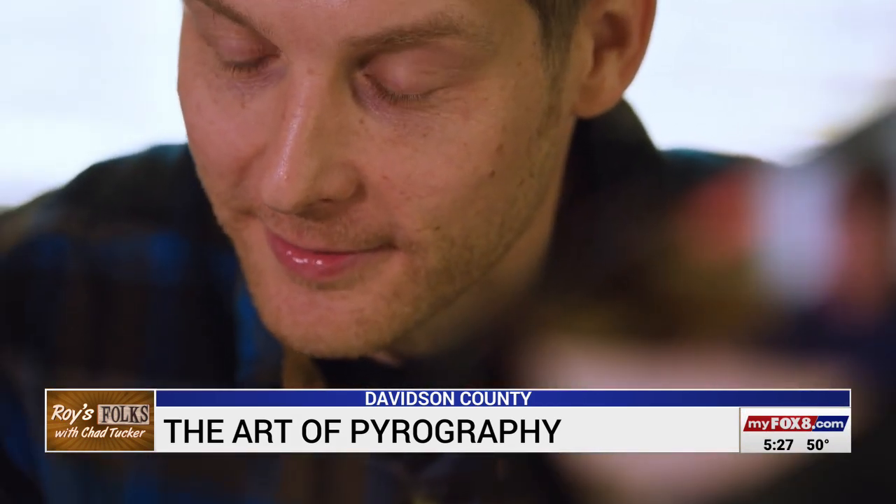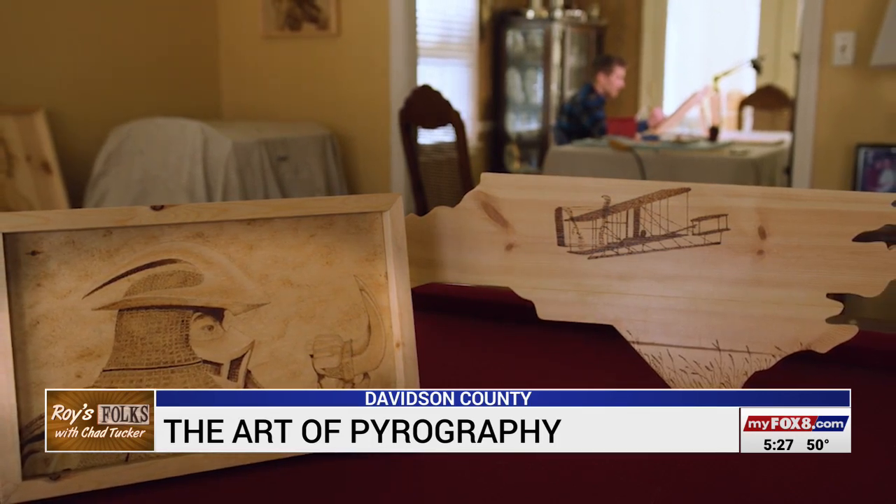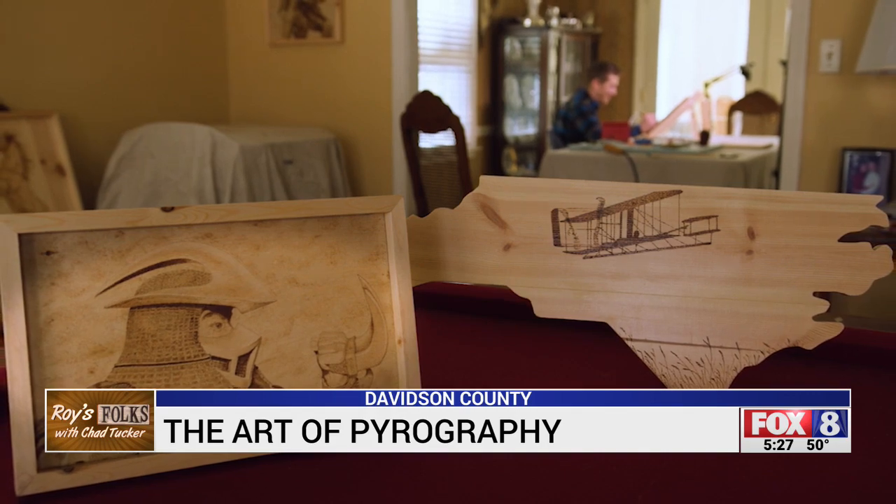I just like making something out of nothing. It scratches my itch for creating things. You know, it's a fun hobby and I enjoy doing it. It's beautiful work. You can find Andrew on Facebook at Art by Andrew 336.